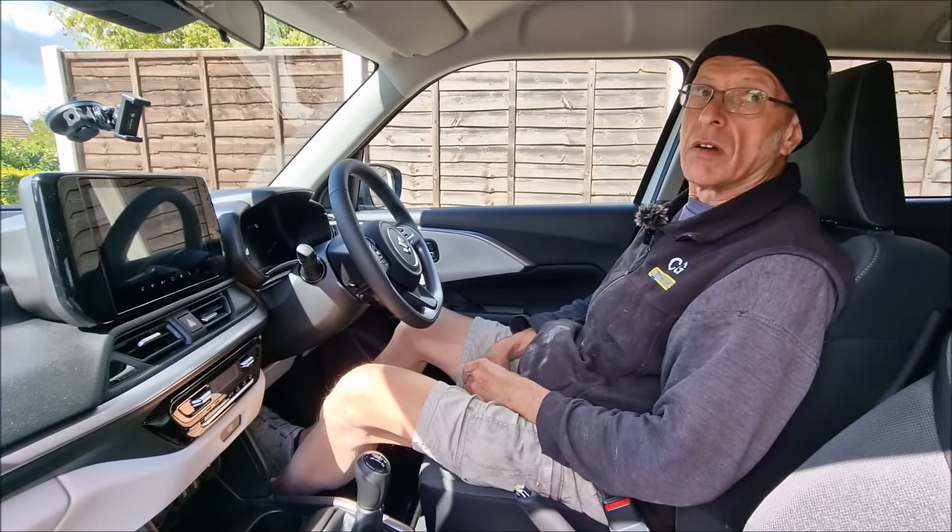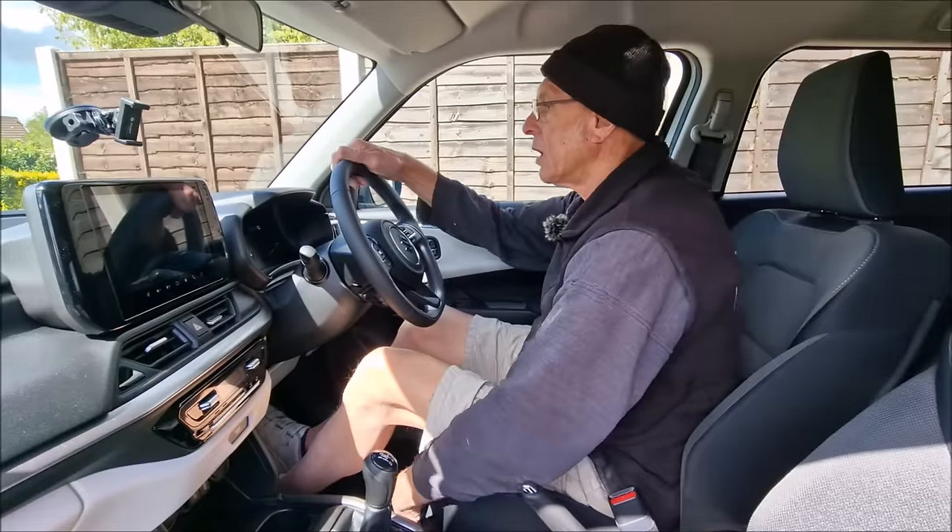Does it park itself? It doesn't park itself, no. It's lovely.